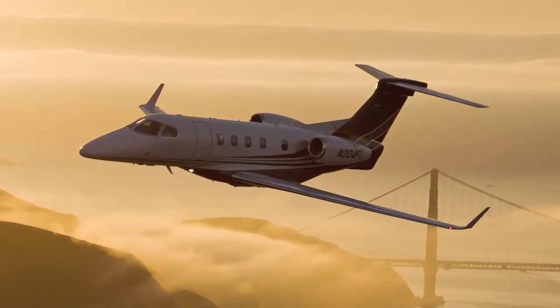Flight Options is committed to modernizing its fleet in several different ways. First, we've begun to take delivery of brand new aircraft — our Phenom 300 from Embraer in the super light jet category.